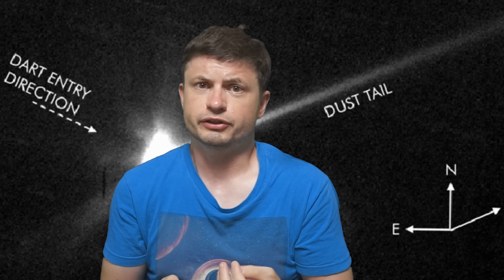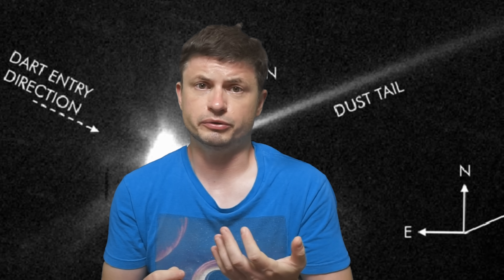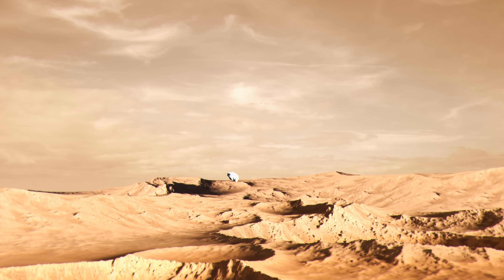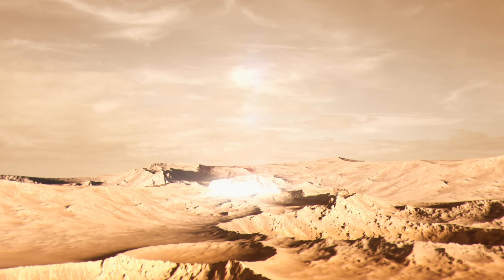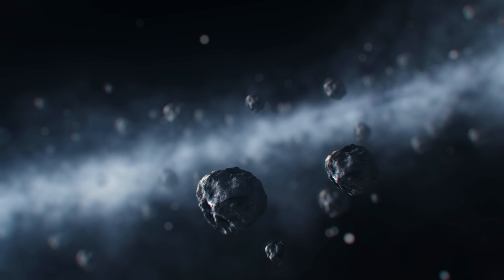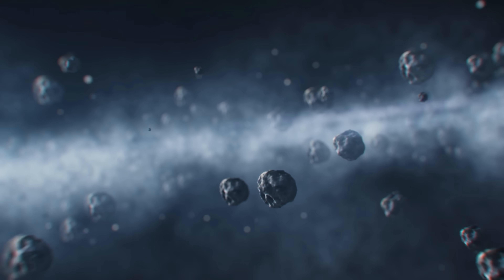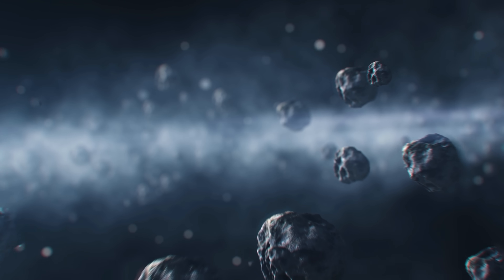Recent studies trying to analyze the produced debris suggested that all of these rocks and tiny meteorites are now going to be traveling across the entire solar system and potentially even at some point collide with planet Mars. Although not anytime soon, some of these collisions might happen within the next 15,000 years and might end up leaving tiny craters on the surface of the red planet. At least four of these boulders have now been officially confirmed in one of the studies you can find in the description.